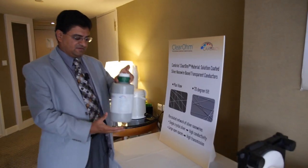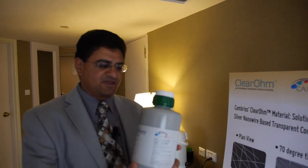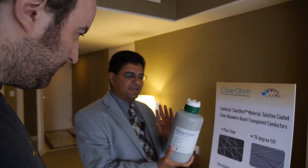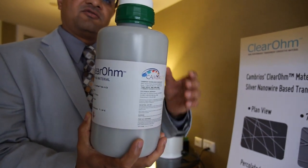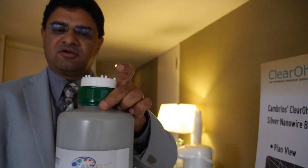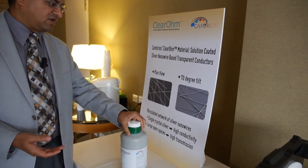Our material is silver nanowires. This is literally a shipping product from our company. You can see that we have a bottle of what we call ink — essentially a solution with silver nanowires in it.